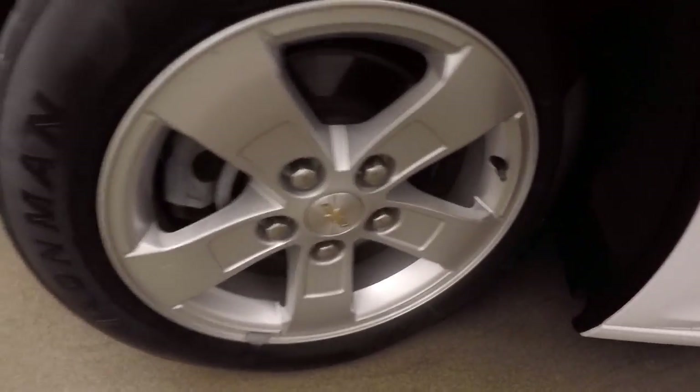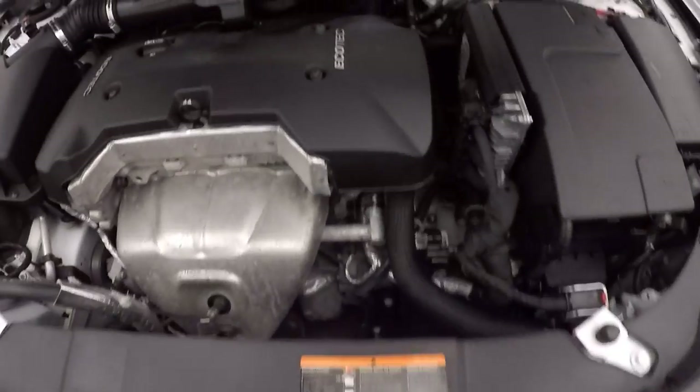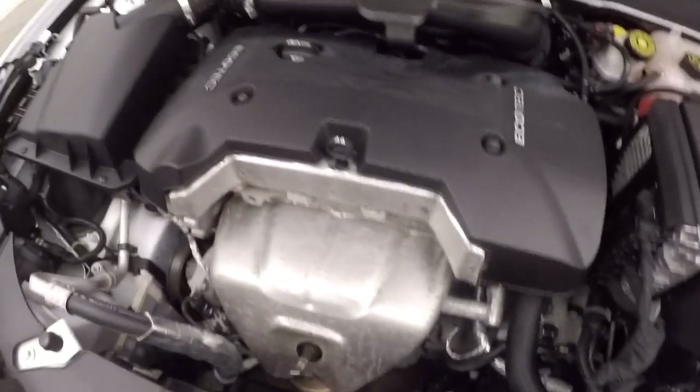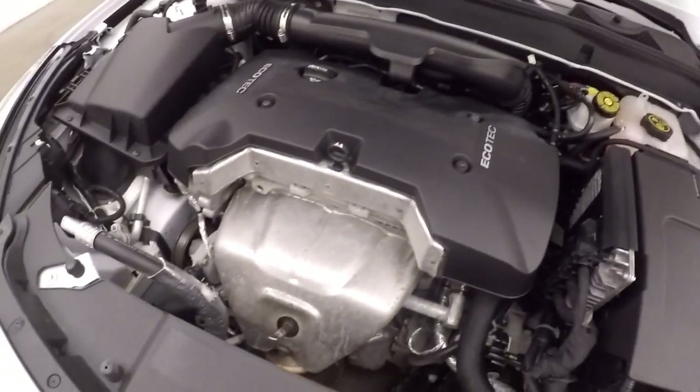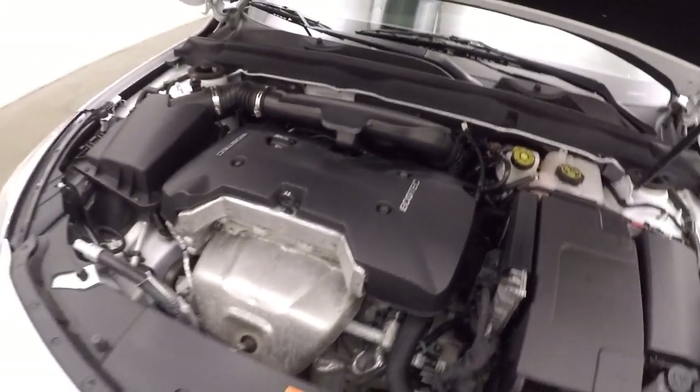Look underneath the hood — under the hood is a 2.5 litre. Nice and smooth, plenty of power and good on gas.